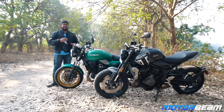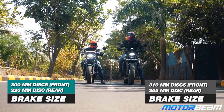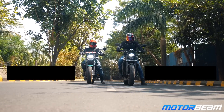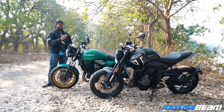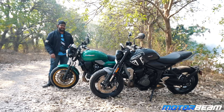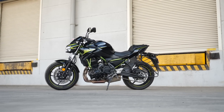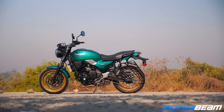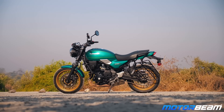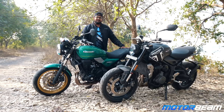Another reason to buy the Kawasaki is the braking feedback. Both bikes have decent braking feedback, but the initial bite on the Kawasaki is a bit sharper, giving more confidence for stopping power that is a bit lacking on the Trident. At the end, it does feel like the Z650 RS is nothing but the Z650 with a new body, but the only thing that doesn't justify is the price — it is 42,000 rupees costlier than the normal Z650.